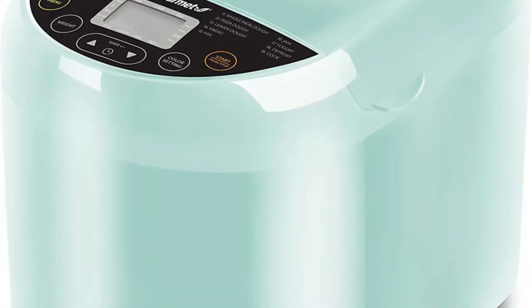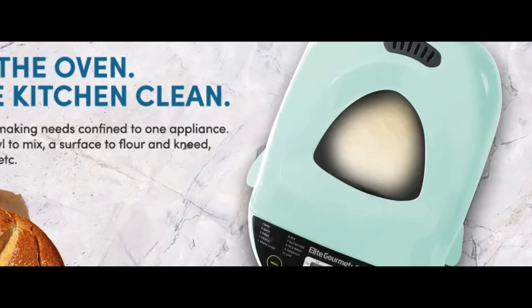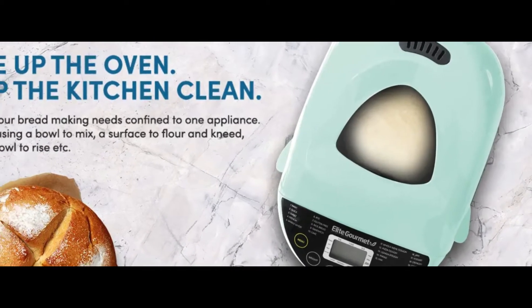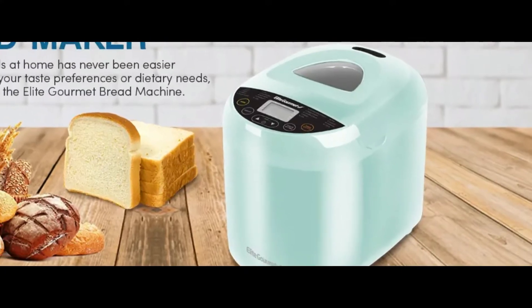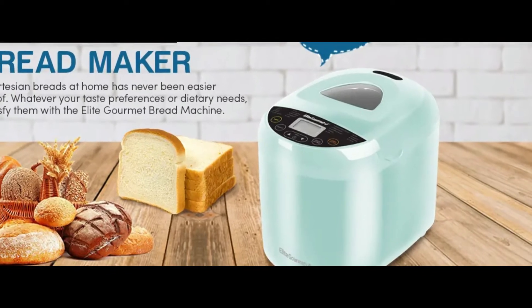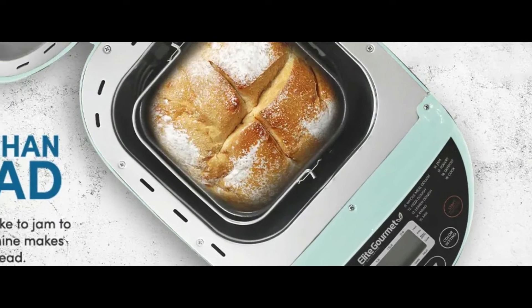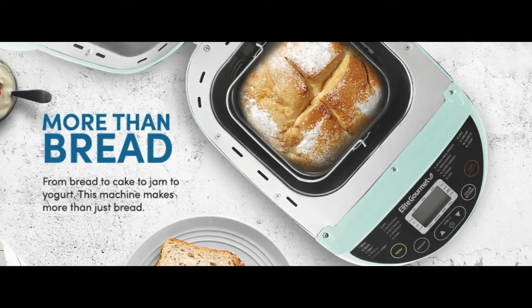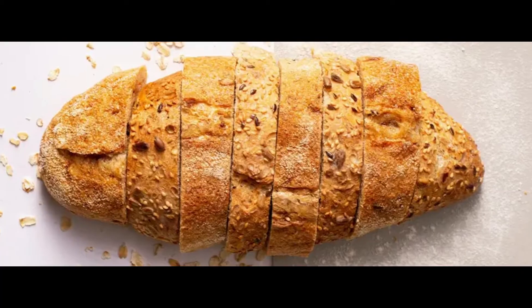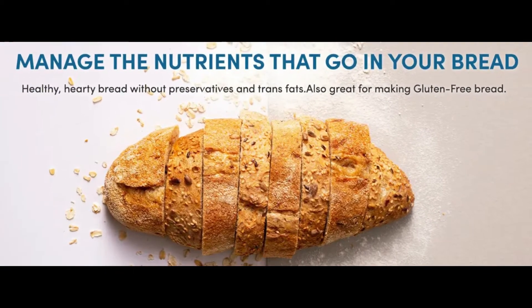Making fresh artisan bread right at home is now foolproof and automatic. The Elite Gourmet bread maker does the kneading, rising, and baking for you. It offers three settings for a one-pound, 1.5-pound, or two-pound loaf of fresh bread, and includes 19 preset menu programs from basic white bread to pizza dough. A 15-hour delay timer and 60-minute keep warm function let you control your baking. Included accessories: non-stick bread pan, measuring cup and spoon, kneading blade, and metal hook for lifting out the kneading blade.